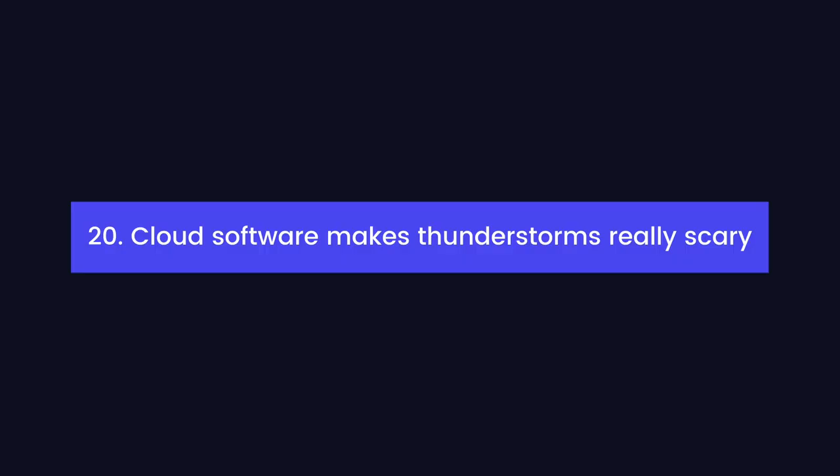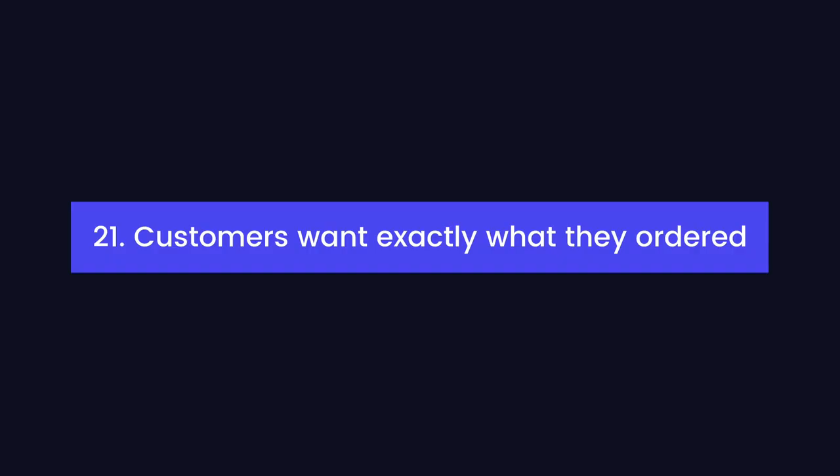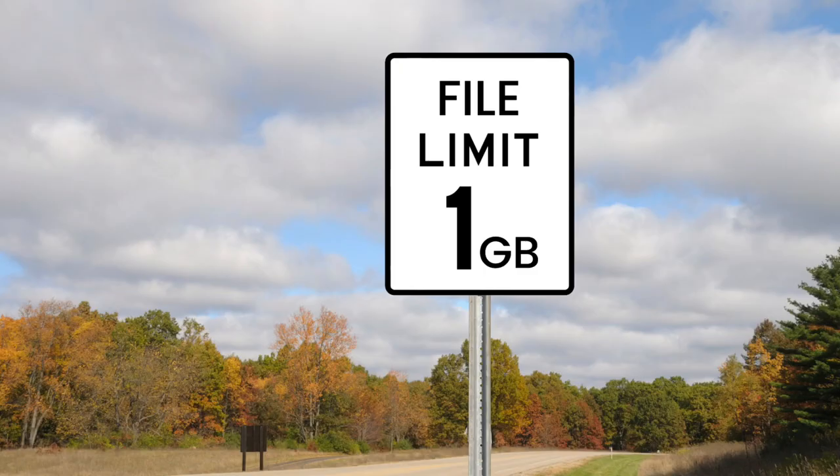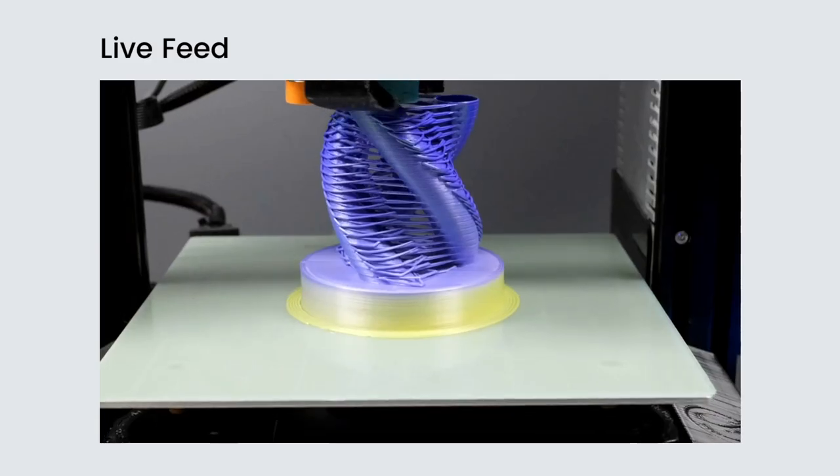Cloud software makes thunderstorms really scary — if the internet goes down, so do your files. Customers seem to want exactly what they ordered, but copying orders from your online store onto a spreadsheet and then onto your printers is not just tedious, it's prone to errors. Print farm software shouldn't throttle remote connections, impose file size limits, limit frame rates, or put caps on webcam streaming sessions. It's your farm, so you should be able to have unlimited access to it anytime and anywhere.